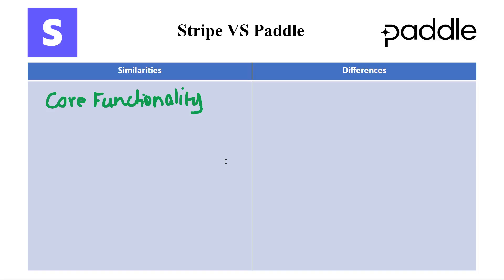Both Stripe and Paddle offer the essential service of secure payment processing for online transactions. They handle credit cards, debit cards, and potentially other payment methods, streamlining your checkout experience.